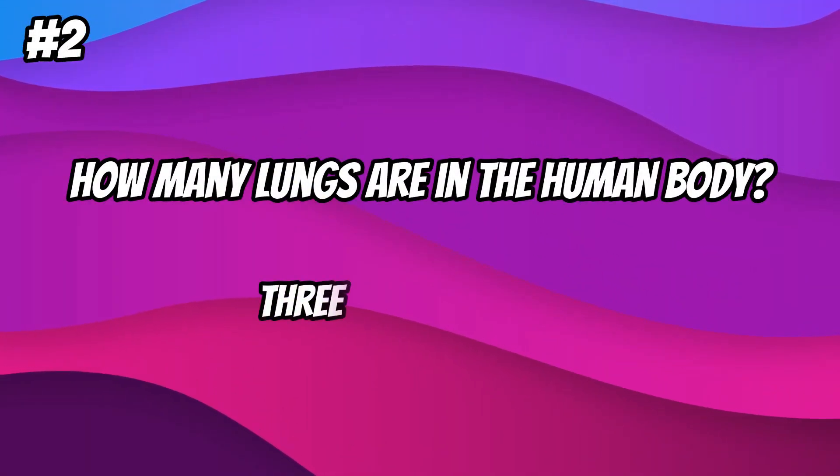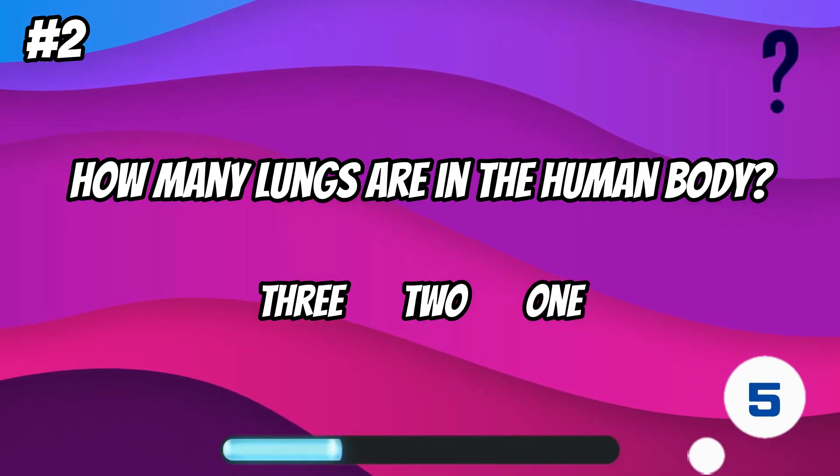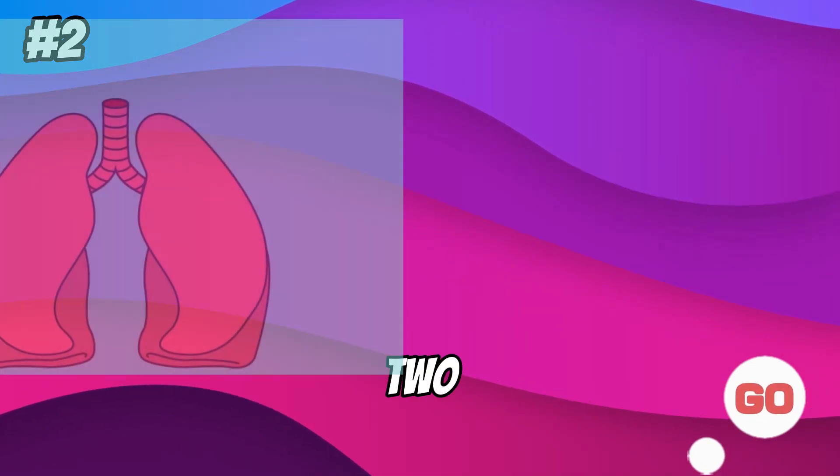How many lungs are in the human body? 2.